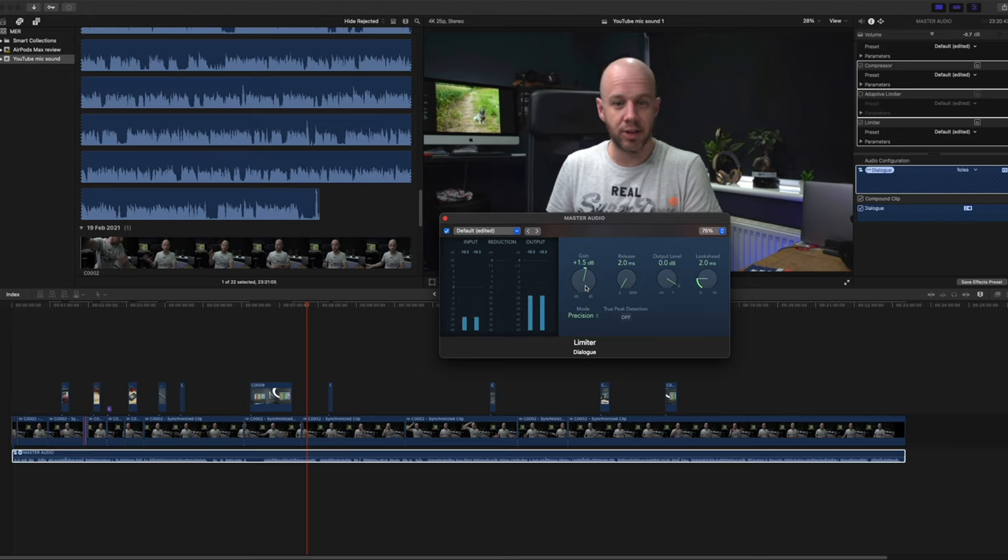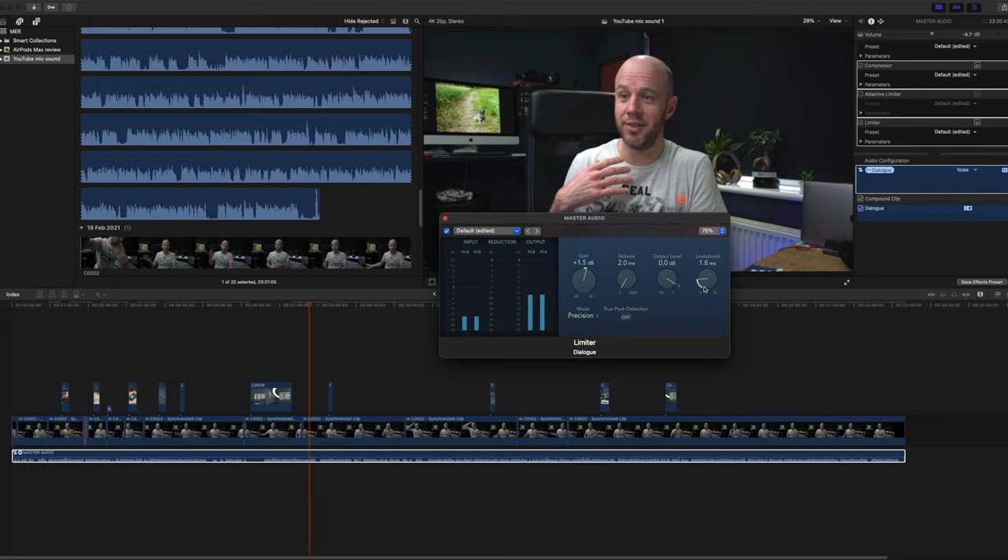Then lastly, I add a limiter. You have to be very careful with limiters — they're a way of bringing up the perceived volume of a piece of audio. This has led to something called the loudness wars, where music has gradually got louder and louder, and the problem is you start to lose the dynamic range. I'm very careful with this. All I want to do is bring up the perceived volume so you don't have to keep reaching for the volume button. I use the stock Logic Limiter plugin and I've added about plus 1.5 dB of gain, with the final output peaking at about minus 6 dB. I like having headroom — I never want this to distort.